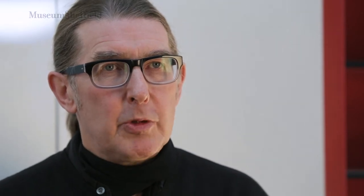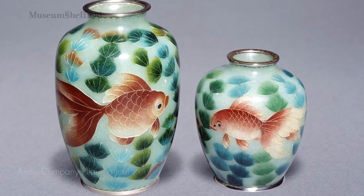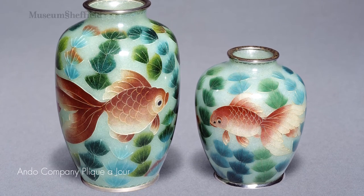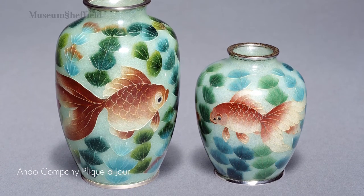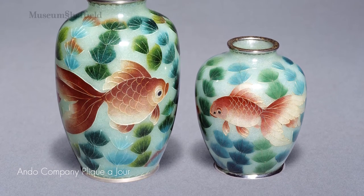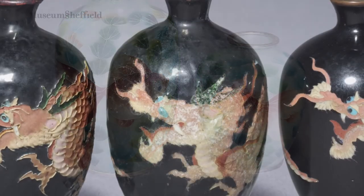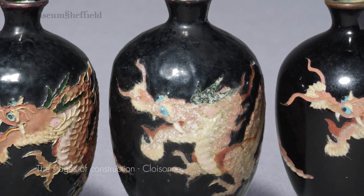Japan was going through a rapid modernisation process and was rejecting so much of its historical past, but at the same time it was also displaying its works in international exhibitions. They were trying really hard to show that Japanese art and technology was as good as that in the west. And we in the west really admired the amount of work and effort that went into producing a piece of Japanese enamel. It's a really meticulous process.